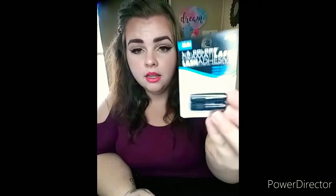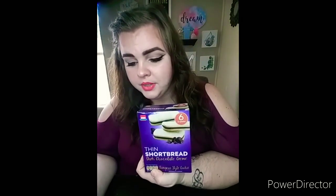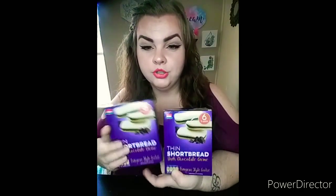I almost forgot — the eyelash glue I'm using is LA Colors Dream It Lash in black. I knew I forgot something as I always do! Anyway, I picked up two of these thin shortbread dark chocolate creams — there are six in a pack and they look really, really good, so I picked up two to try.